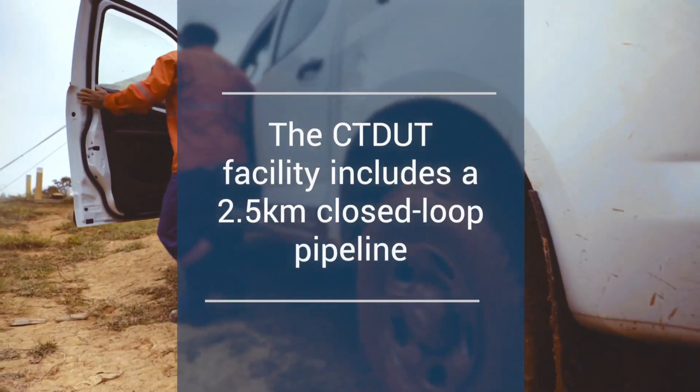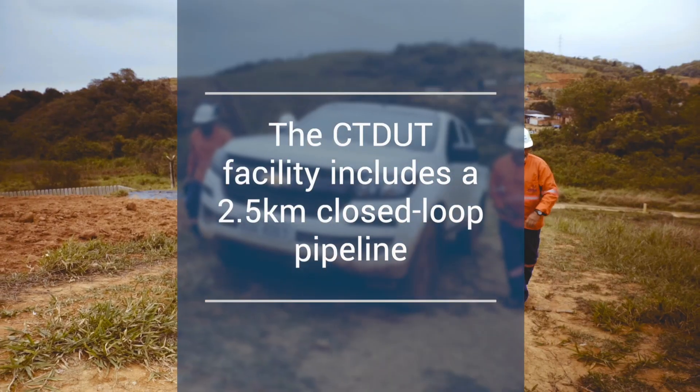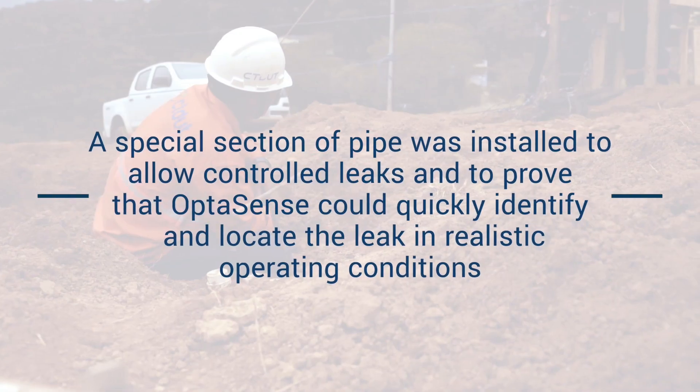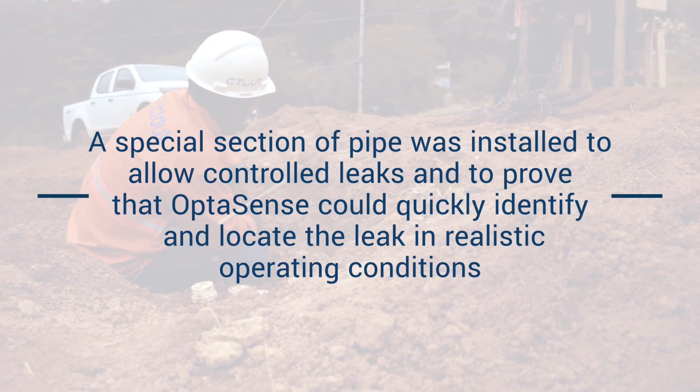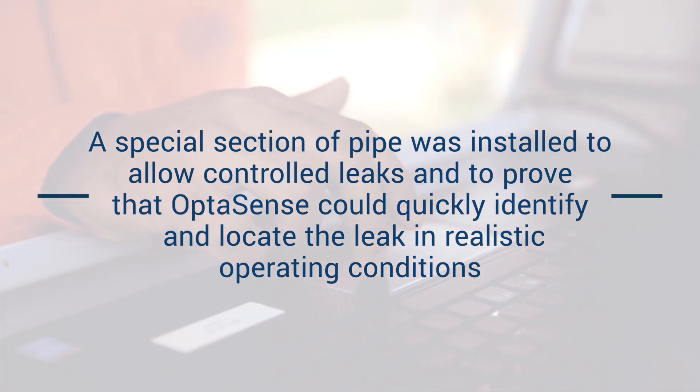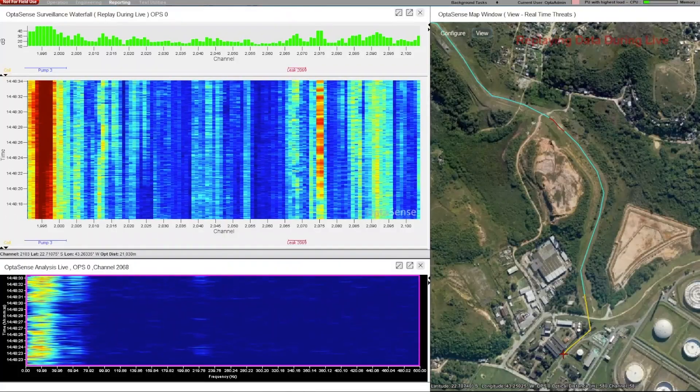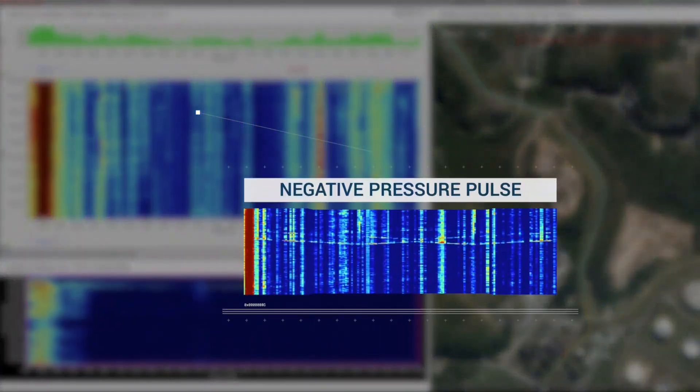We're here with a specially built test piece for creating leaks in the ground on the pipeline. In this leak section, we have a series of opportunities to create a number of leaks of different flow rates by increasing the pressure in the system until it blows a rupture disc.